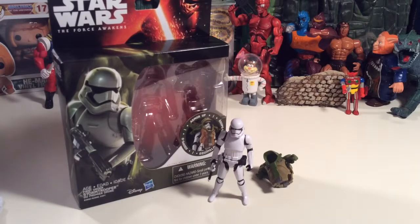What up, yowl TV is here again and we're going to take another look at another Armor Up figure from the Star Wars Force Awakens. We got this one right here — it's the First Order Stormtrooper.